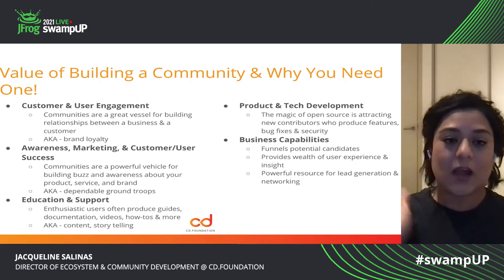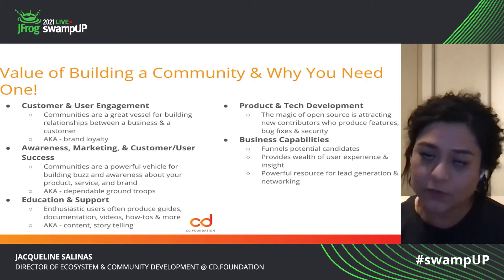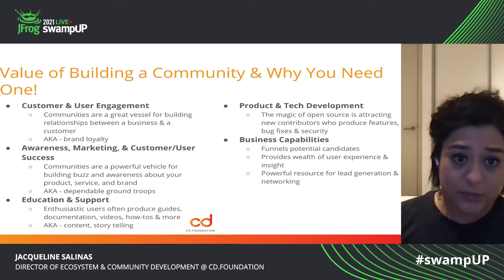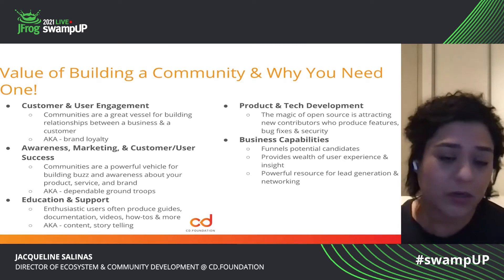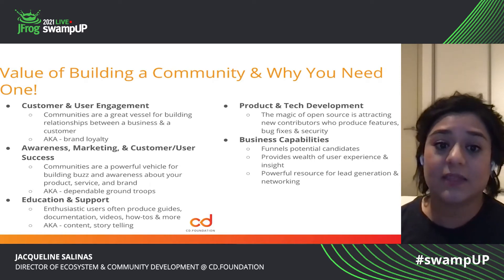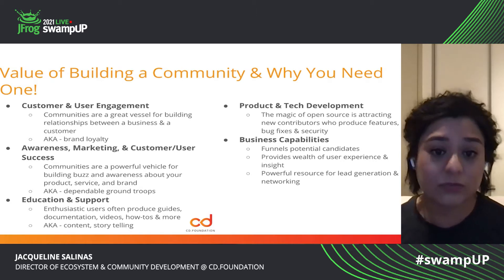Here are some tips and tricks from the Bacon method, and this is some of the value you are going to get out of building a community for yourself or your company. Customer and user engagement — communities are a great vessel for building relationships between a business and a customer, aka brand loyalty. An easy way to start creating brand loyalty: awareness marketing and customer or user success. These people are going to help you create buzz and awareness about your product or service — here are your ground troops.